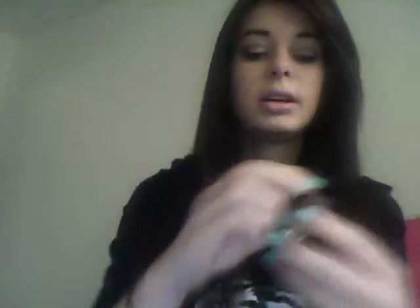Next thing is the Maybelline Colour Tattoo in Tough As Taupe. It's really, really pretty. I seem to wear a lot of browns on my eyes, kind of natural, and then do a bright lip. They're really, really soft and they don't seem to dry out too much, and they're just really nice quality.